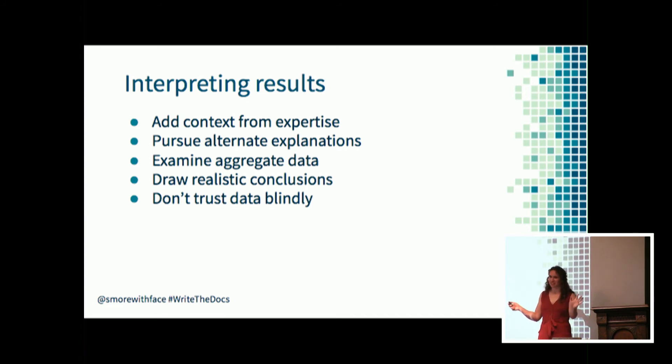Most importantly, if you take nothing else home: don't trust data blindly. When reviewing data that seems out of the ordinary or outliers, examine the different reasons why the data could be like that. Who does the data represent and what does it represent? Make sure you're interpreting data in context so you understand exactly what it represents. It can be tempting to ignore data that doesn't match your biases or expectations, but remember to use data to complement your research and writing - it's validating or challenging assumptions about your audience. It doesn't stand alone.